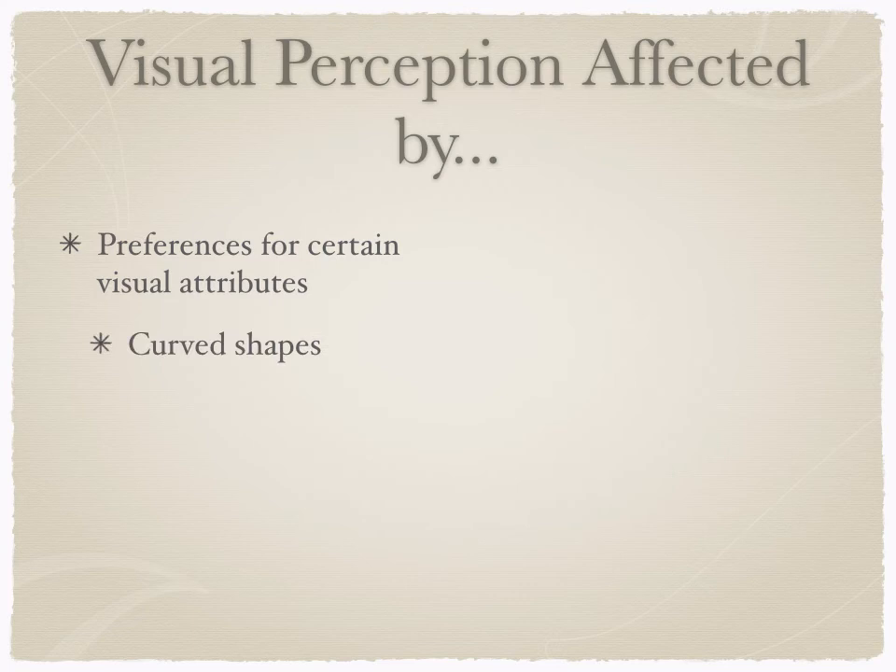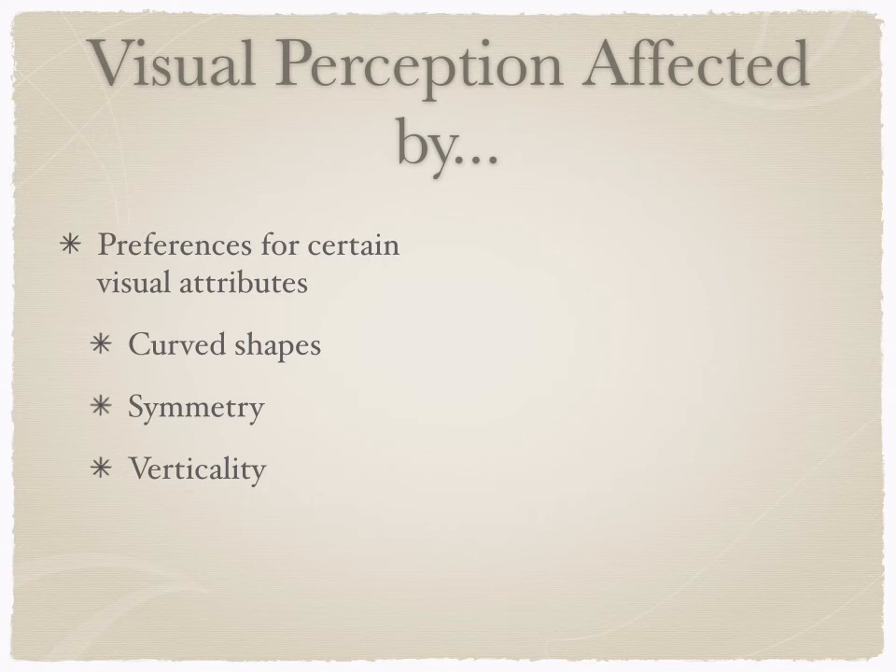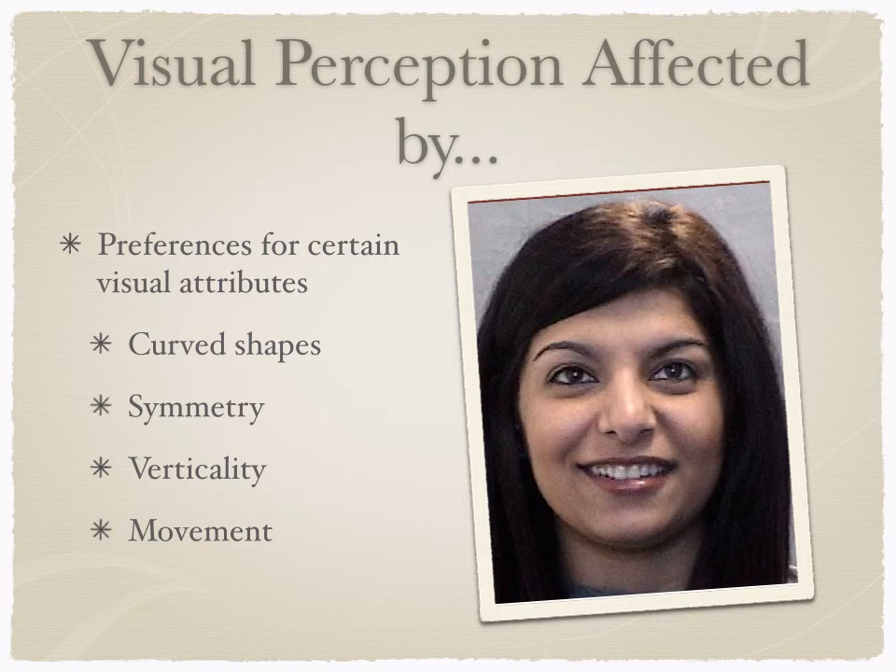There are specifically preferences for different visual attributes. Babies like to look at curved shapes, things that are symmetrical, things that have verticality — which is kind of top-heavy, meaning more weight at the top than the bottom. They also like to look at things that have movement. And coincidentally, the human face has all of those things.